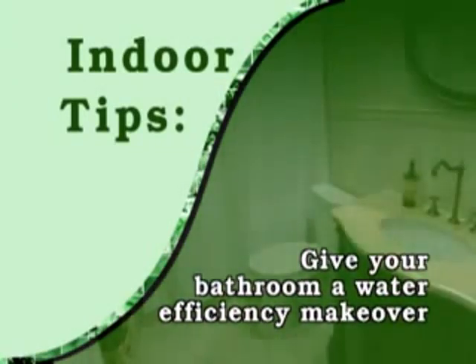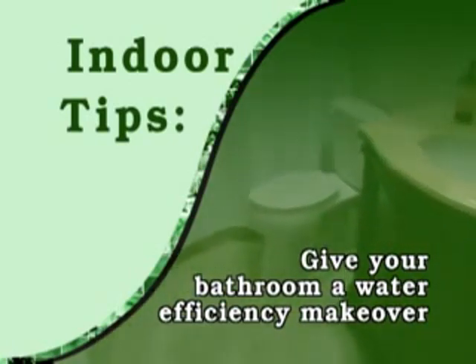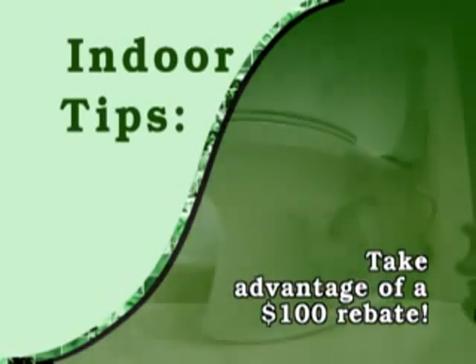Give your bathroom a water efficiency makeover with WaterSense labeled toilets and faucets. You could save more than 11,000 gallons annually. The Miami-Dade Water and Sewer Department offers residences a $100 rebate when they purchase and install a WaterSense toilet.